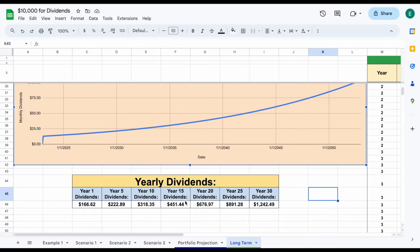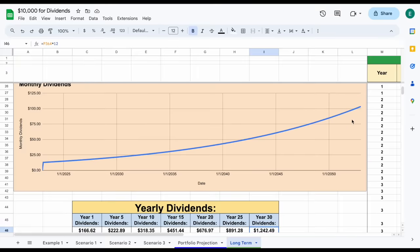And if we look at this annualized, we could see after 10 years we'd be receiving around $318 a year in dividends. After 20 years, around $677. And after 30 years, around $1,242, which is a little over $100 a month in dividend income.